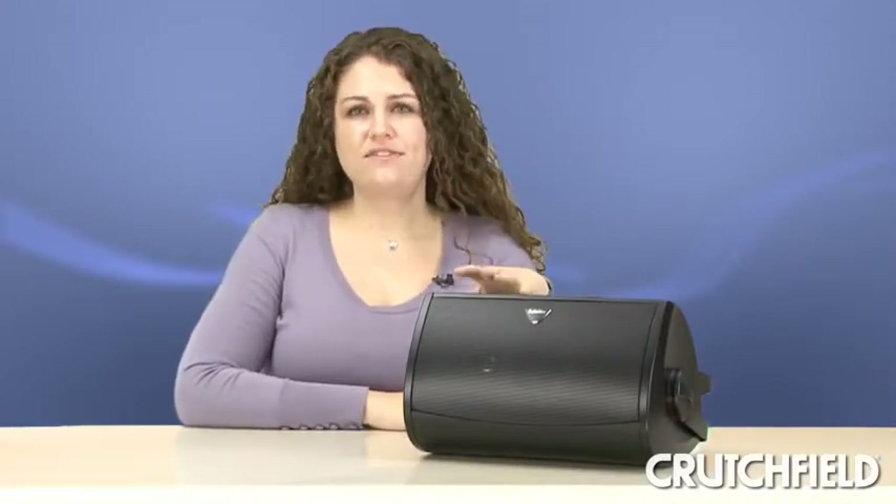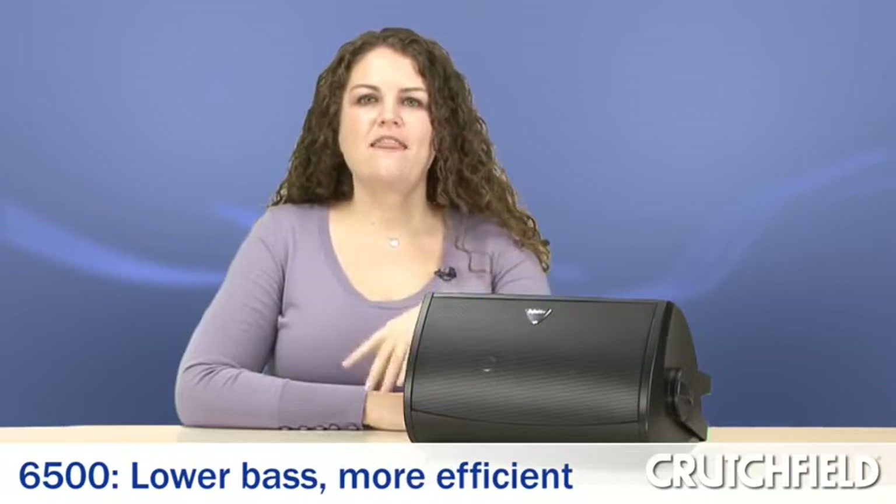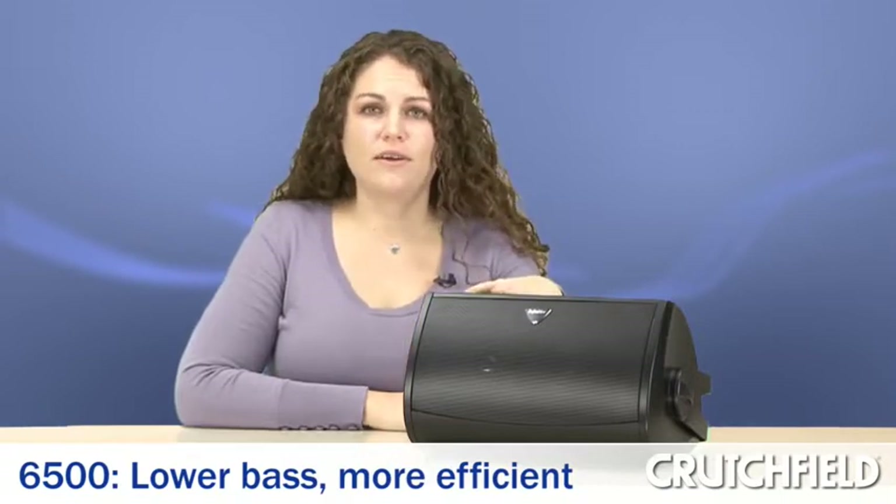The differences between the 5500 and the 6500 are that the 6500 plays a little lower and plays more efficiently. That means you're going to get more volume with the same amount of power, so the 6500 is going to cover a broader area and is better for bigger spaces.